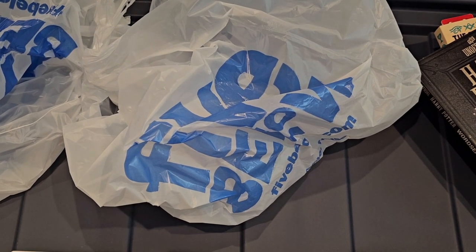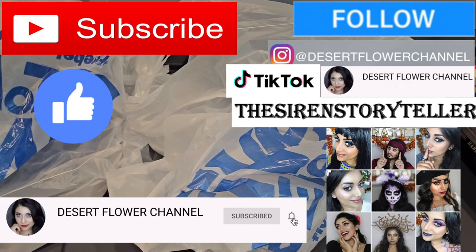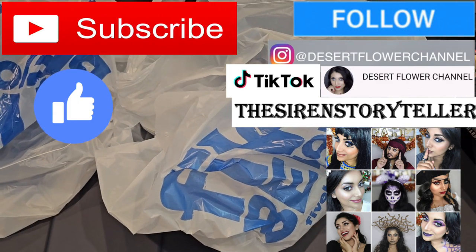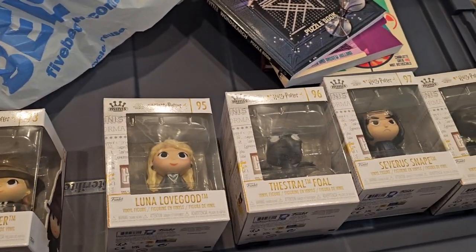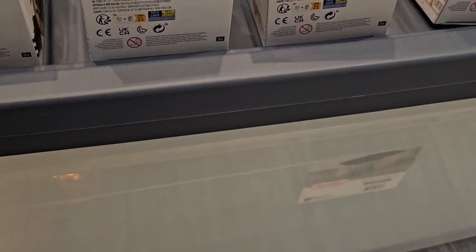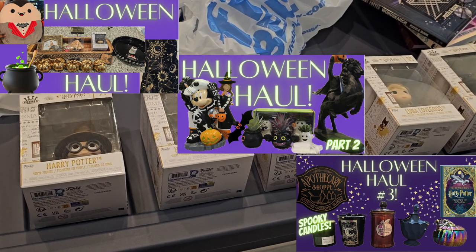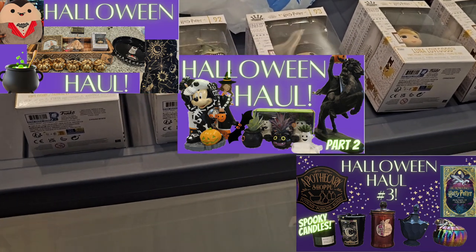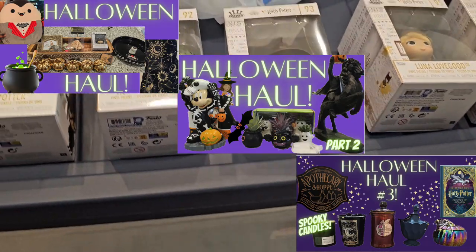Hello my lovelies and welcome back to my channel! Most of the stuff is going to be Harry Potter, which I'm really excited about, but I do have a couple of other odds and ends here and there. By the way, I'm filming on top of these huge storage bins — I needed more because of my Halloween decor this year. That's how crazy I went shopping. I even told myself I would not shop for any more decor, and look at me now!